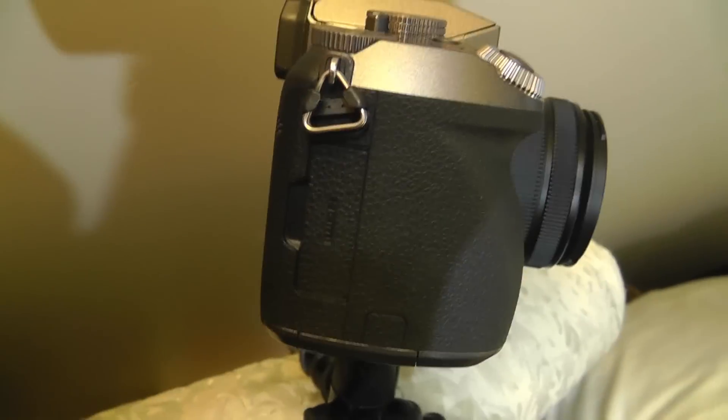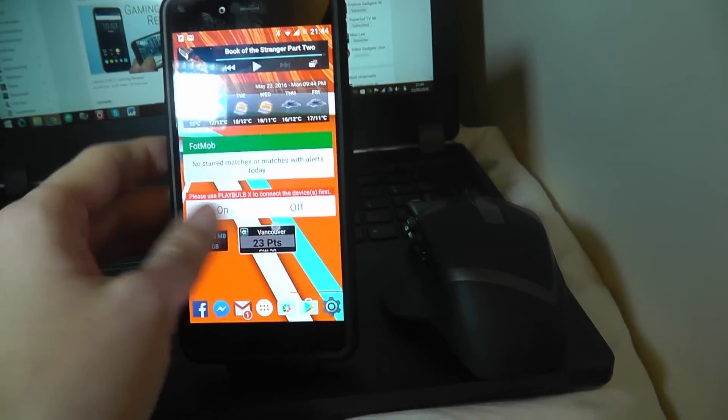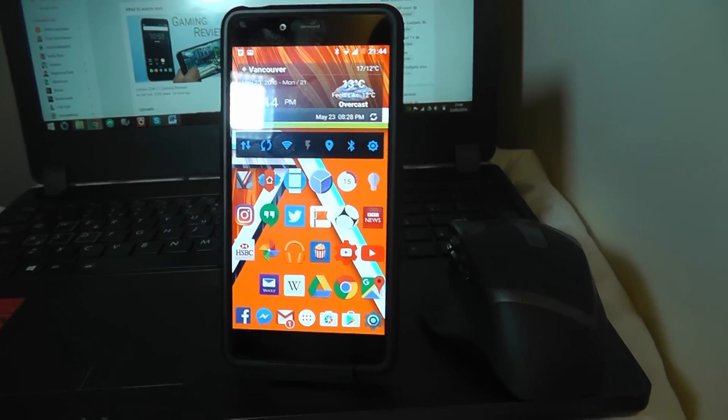Any self-respecting YouTuber just gets on with the job, so let me show you around the studio. We have the camera rig set up right there and some wonderful lighting that focuses on my smartphone — and that as always is what we're looking at. I'm Rob Wilson, you're watching C4ETech, and this is 'What's on my Smartphone' — Part One.